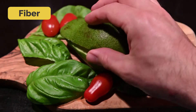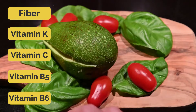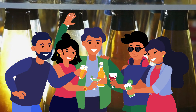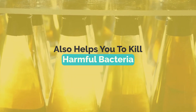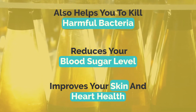Along with healthy fats, avocados are loaded with fiber and important vitamins such as vitamin K, C, B5, B6, and much more. Number three: apple cider vinegar. It's one of the most famous drinks in the health community. Apple cider vinegar helps not just with weight loss but also kills harmful bacteria, reduces blood sugar levels, and improves your skin and heart health.